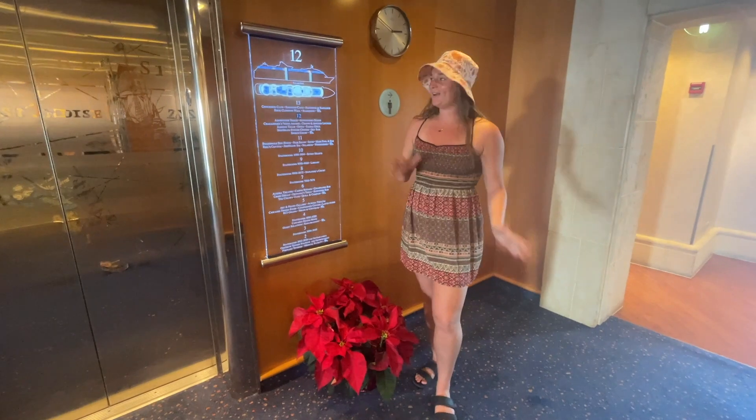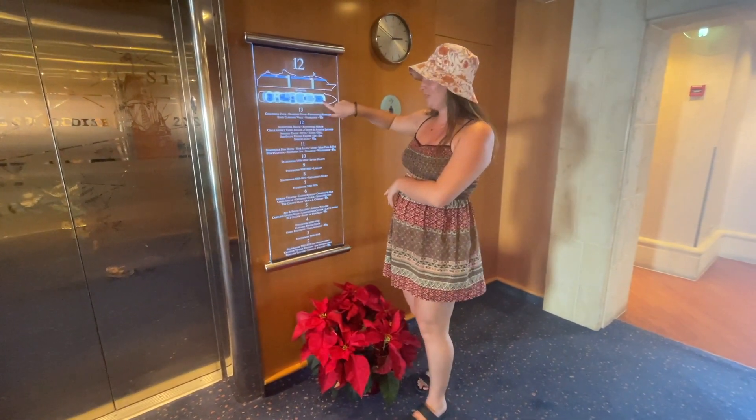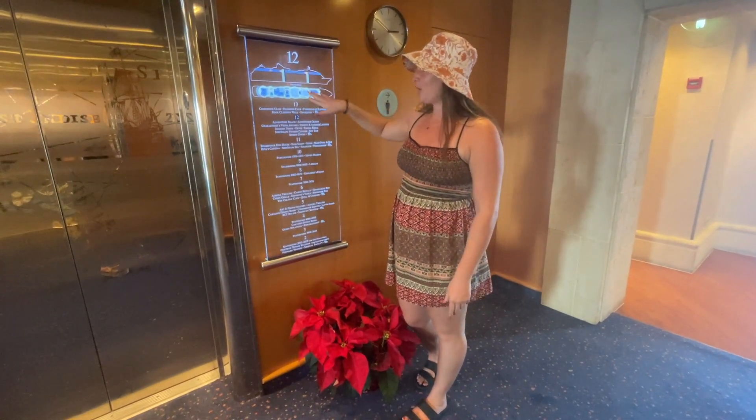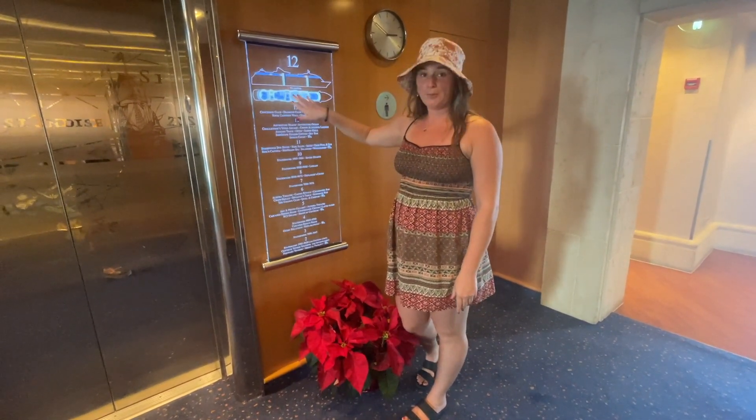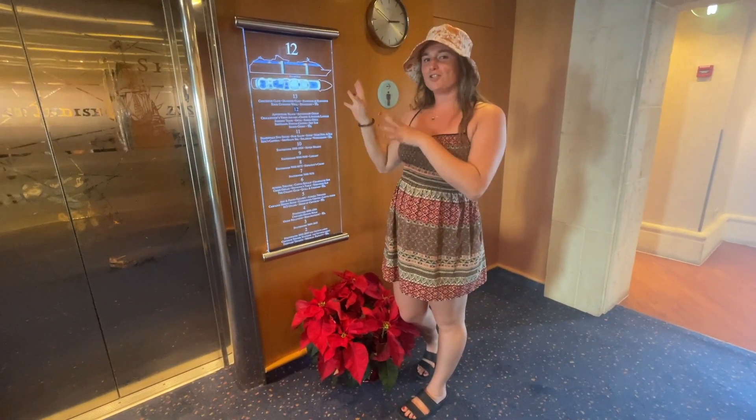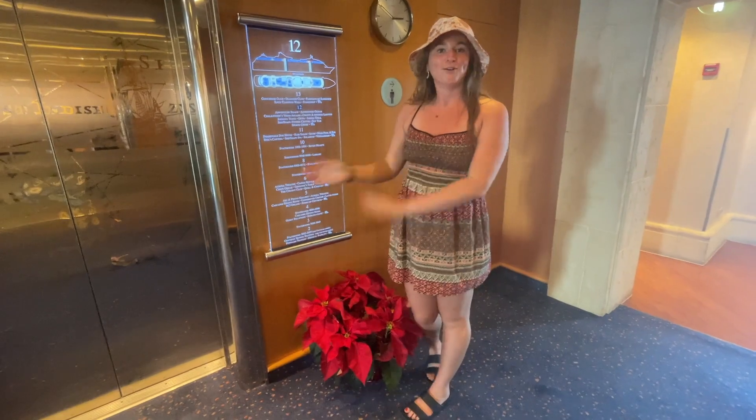We are now on level 12. We just showed you the Ship Shaped Fitness Center, which is at the fore of the boat. We're going to work our way back. There are a couple of different bars, a kiddie pool area, a sports court, restaurants, and also adventure clubs for the kids. So let's go.